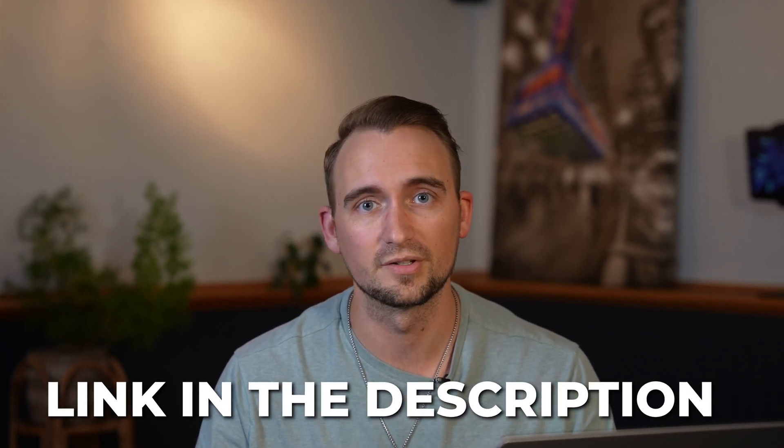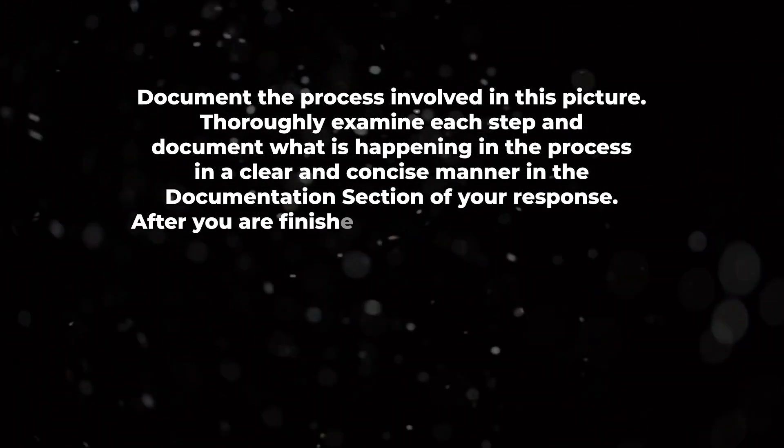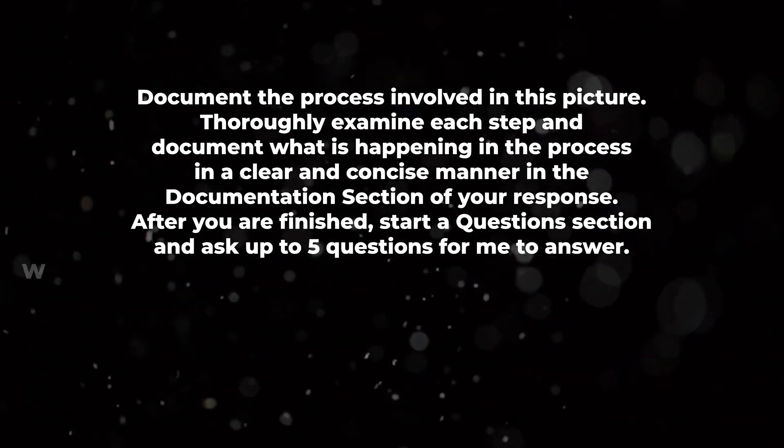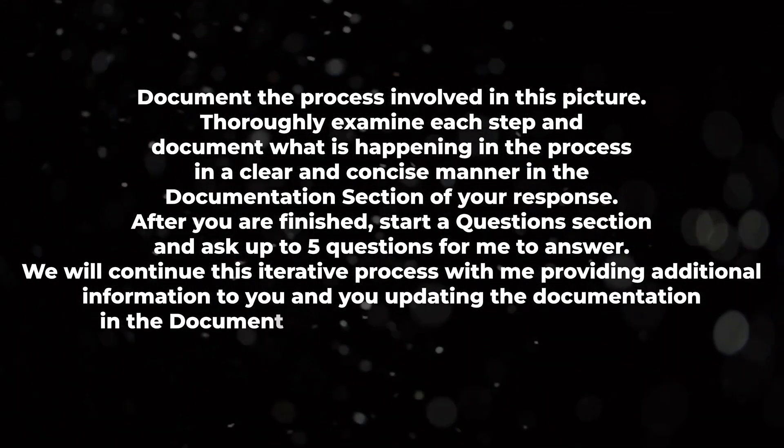I've crafted a prompt for you to use with these images, linked in the description below. The prompt tells ChatGPT to: document the process in the picture, thoroughly examine each step in a clear and concise manner, then start a question section and ask up to five questions for you to answer. You continue this iterative process — providing additional information and ChatGPT updating the documentation — until you say you're done. This way you answer ChatGPT's clarifying questions and the documentation on that process flow gets better and better each time.